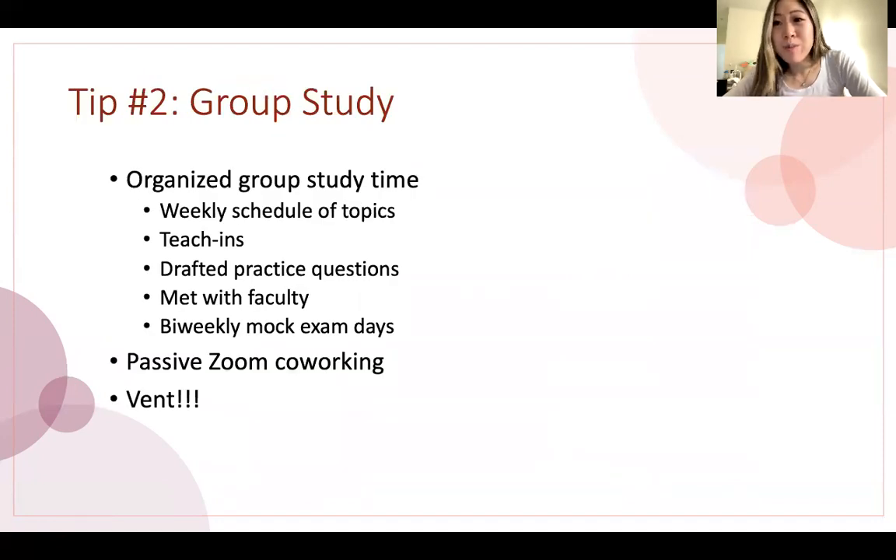My second big tip is group study. It's so important to have organized group study time, especially with your cohort or the people taking the exam with you, to go through that weekly schedule of topics together. My group did teach-ins — every week we took turns, each of us leading one of the weekly topics, creating a summary lecture to give to the rest of our cohort. Someone else would draft a practice question matching that week's topic. We were very systematic, which kept us organized, motivated, and structured. We maximized every minute we spent together and didn't waste any time.